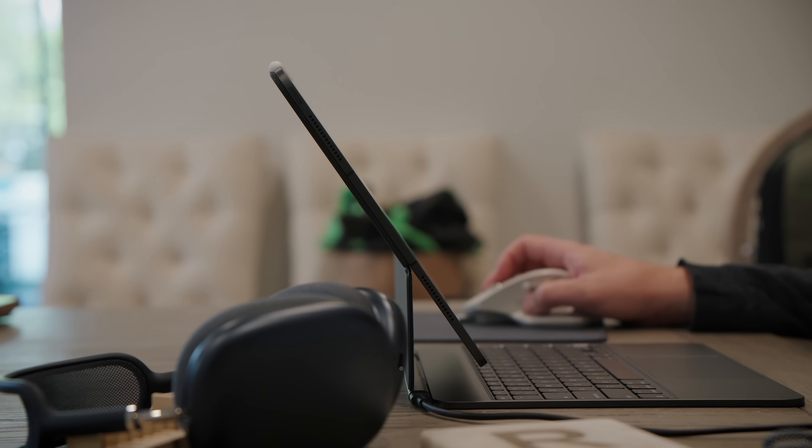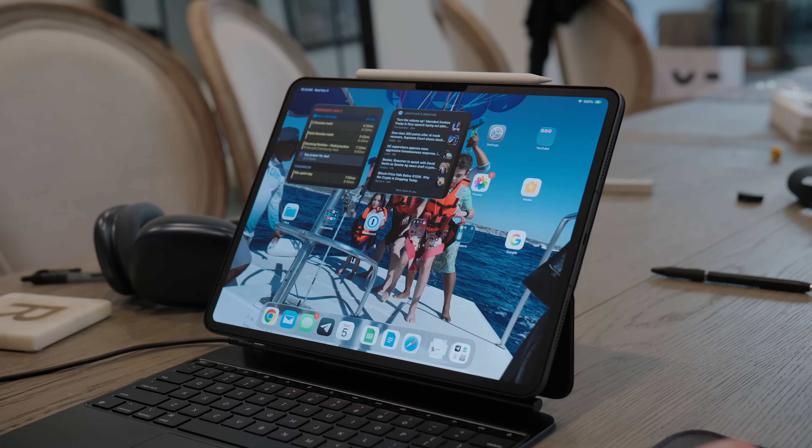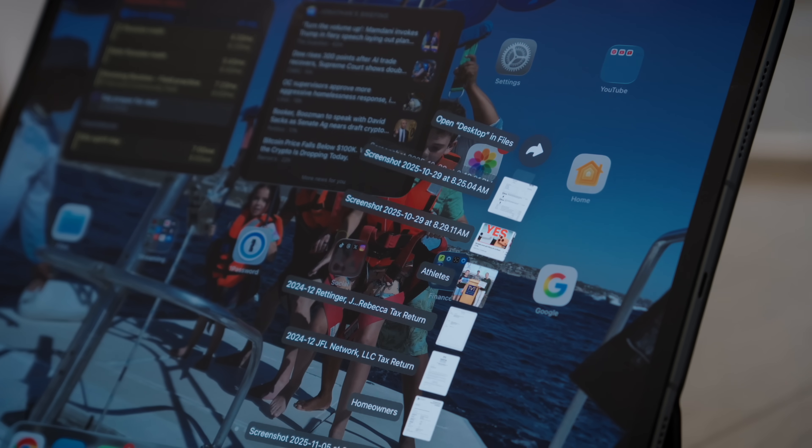I started using the touchscreen more, even with the keyboard attached. I stopped trying to make the iPad replicate my Mac setup and just let it be what it is. I added my iCloud desktop folder to the dock — that was a game changer. You can do that now, and when you tap it, everything fans out like a Mac so you can see all your files. That one feature completely changed how I thought about file management on the iPad. Should have existed five years ago, but it's here now.